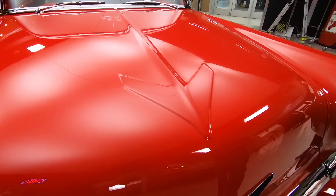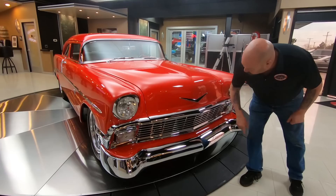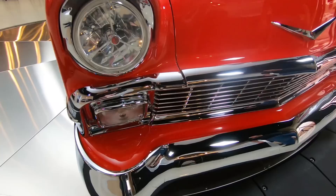You want to talk about some workmanship? That is some beautiful workmanship right there. All the chrome's looking sweet, all the stainless is looking good. The overall look of the car is just absolutely killer.